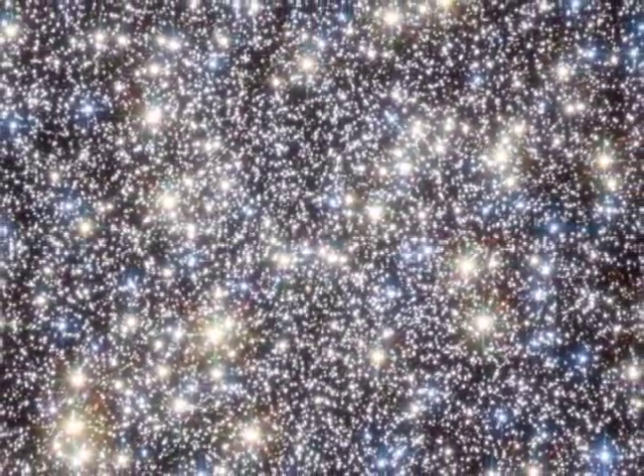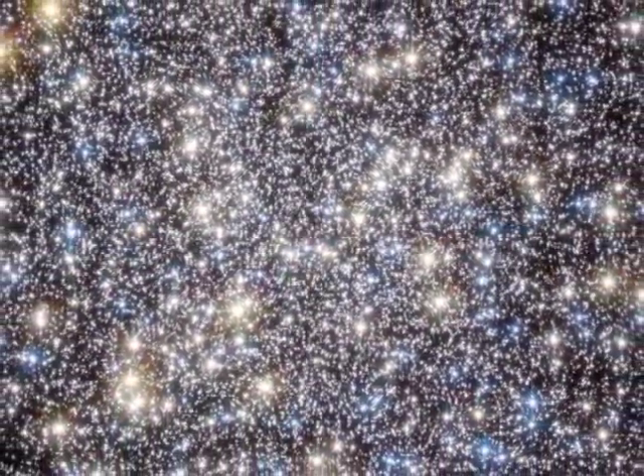This dramatic image, captured by the Hubble Space Telescope, reveals the stars in the core of a globular cluster, M13. If you have a pair of binoculars, I'll show you where and when to look to see this deep space object.